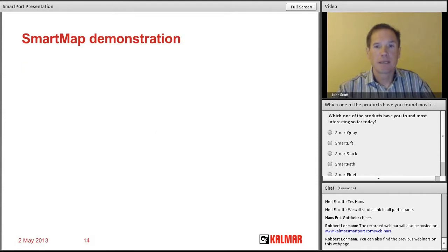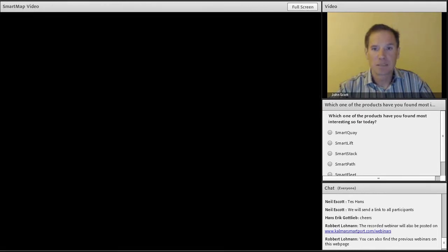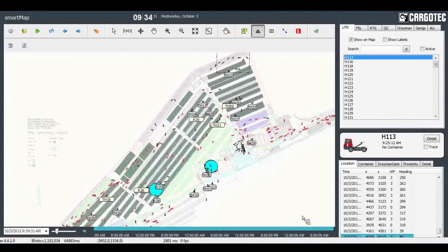We're going to take a break here and look at SmartMap, which is a tool that provides a visual for everything we've just talked about. I'm going to turn this over to Barry. Thank you. I'm Barry Gollings, sales engineer for Cargo Tech Kalmar, and I'll be stepping through a brief overview of the SmartMap application.